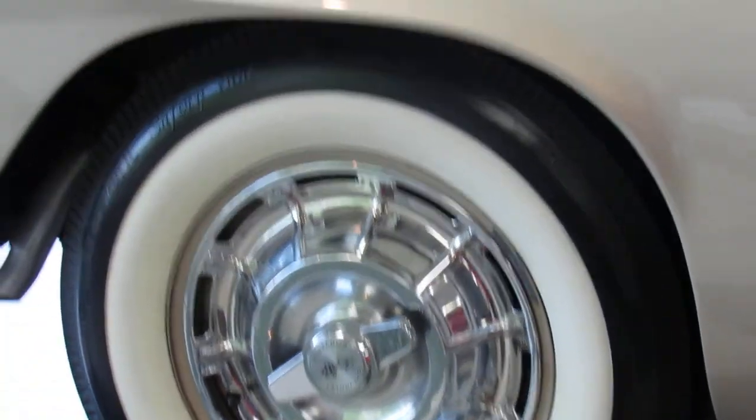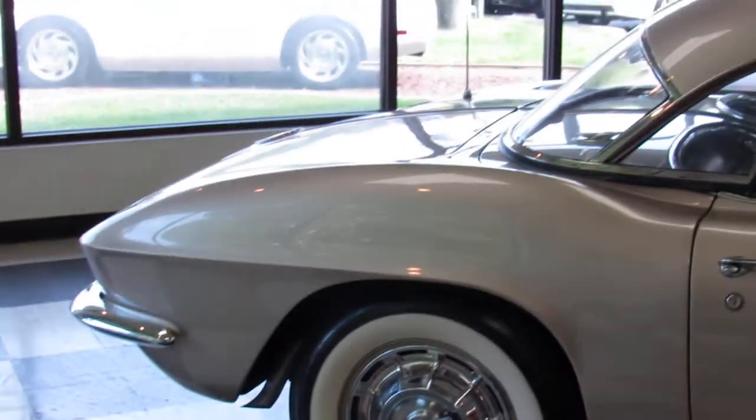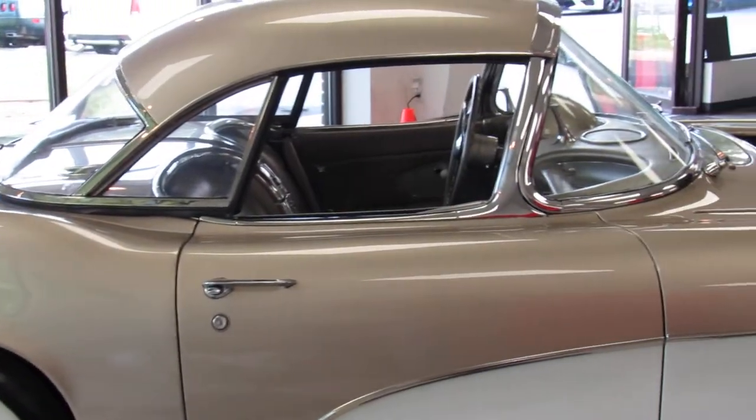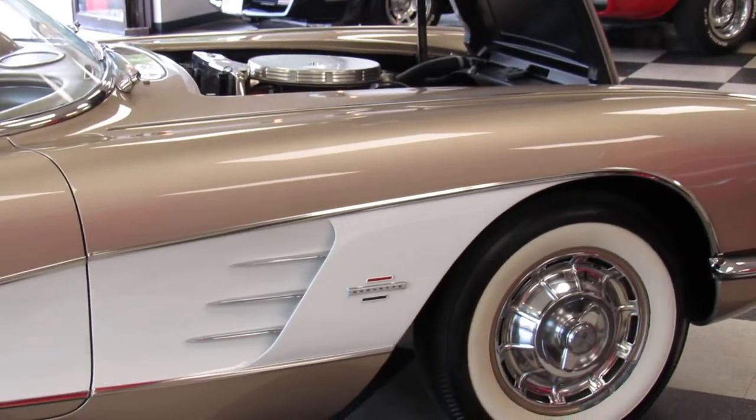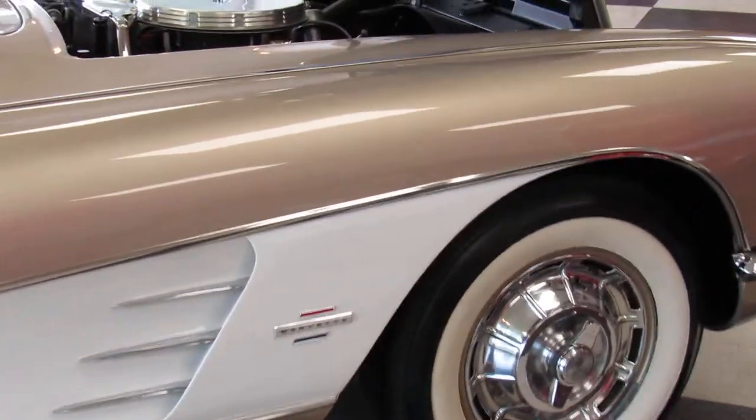Of course that's the passenger side — let's move up. I'm trying to stay out of that light. There's the top and the engine compartment from this side. We'll go up and get a closer look.